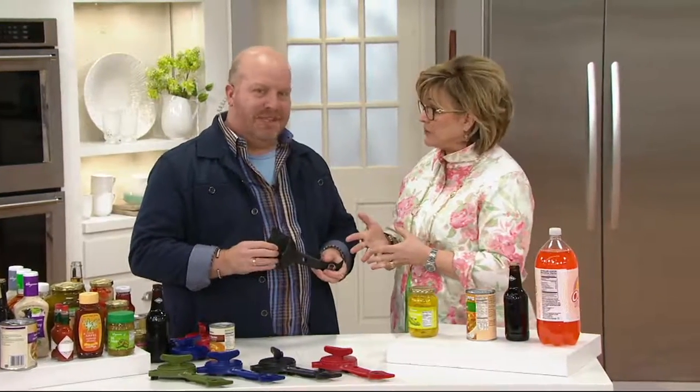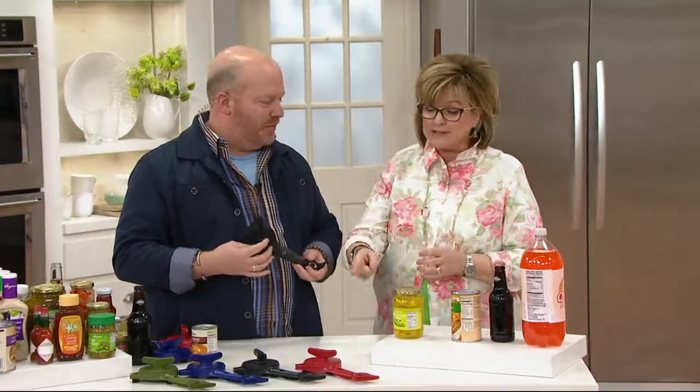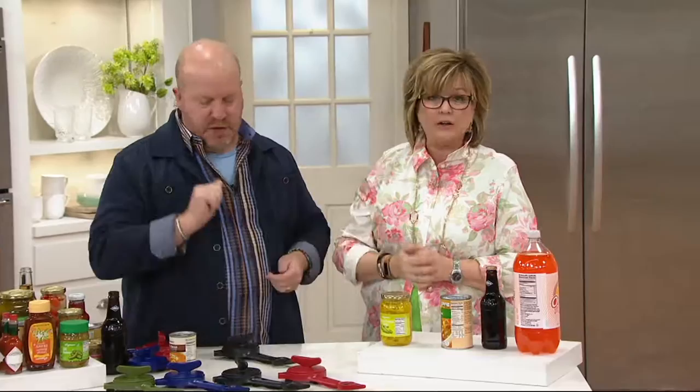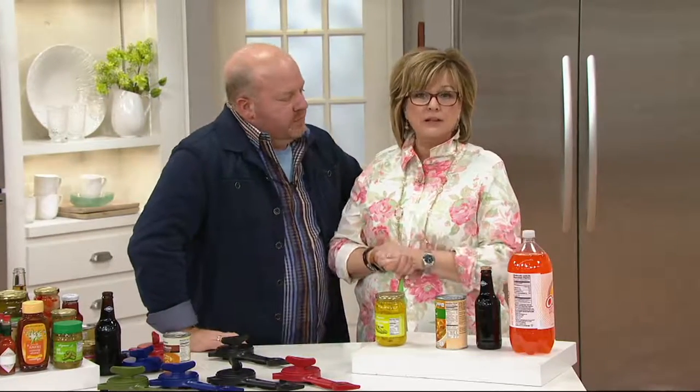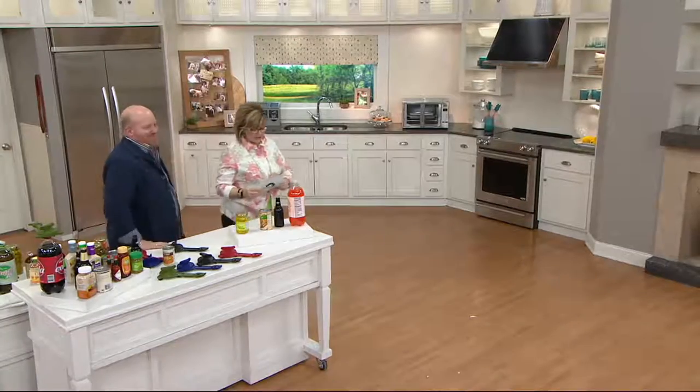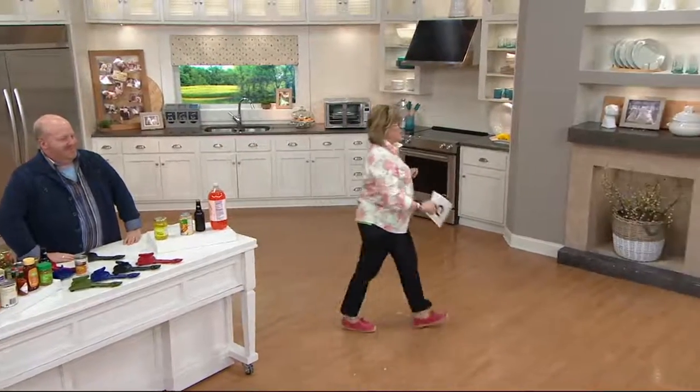We're very busy — this is so popular. Red is last call; blue and green are also available. Each one is less than $20. We love Mark Charles — all of his products do what they're supposed to do and they don't cost too much.